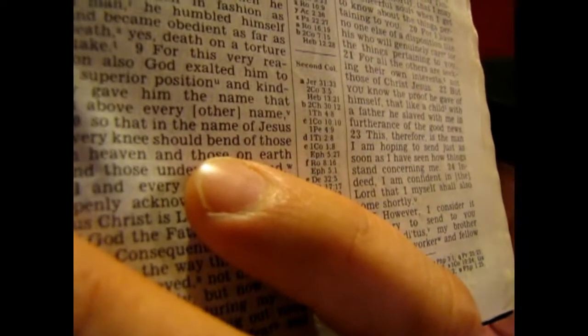Verse 9: 'For this very reason, also God exalted him to a superior position, and kindly gave him the name that is above every other name' — note that 'other' is in brackets. 'So that in the name of Jesus every knee should bend of those in heaven, and those on earth, and those under the ground, and every tongue should openly acknowledge that Jesus Christ is Lord, to the glory of God the Father.'